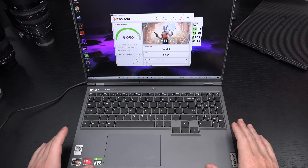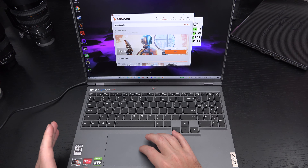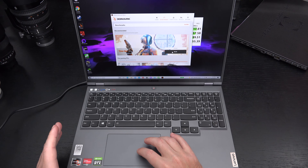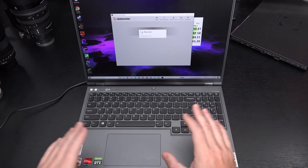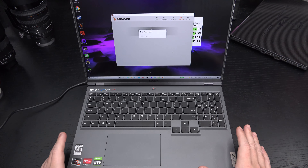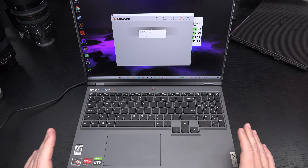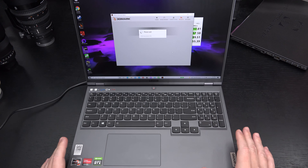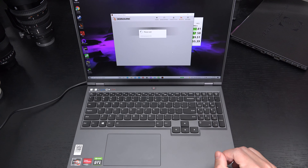What I'm really impressed with — and I'm going to run the benchmark now so you can see it — is how quiet this machine stays regardless of being put under pressure. The fans do spin up, but there are no cooling problems at all. It is much quieter than my G15. I've been consistently benching over 10,000 in Time Spy with this machine.